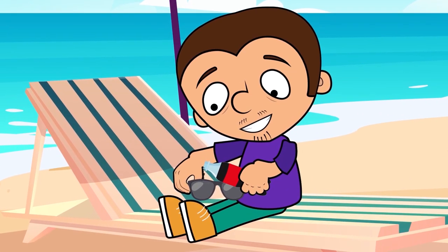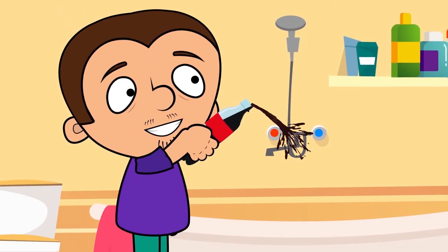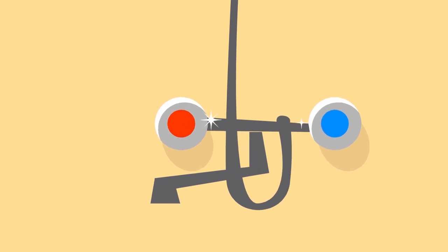Coke can be used to polish glasses, windows, jewelry, coins and any chrome plated bathroom fixtures so they'll shine like new. The important thing here is to remember to wipe the surface with a clean, damp cloth to avoid sticky stains.